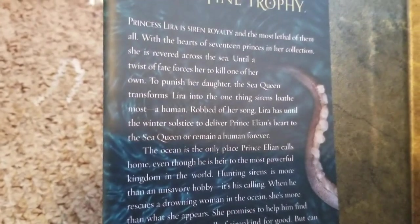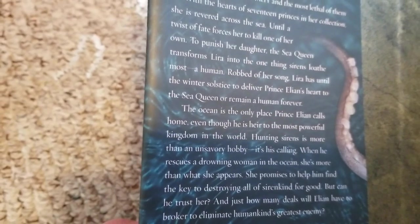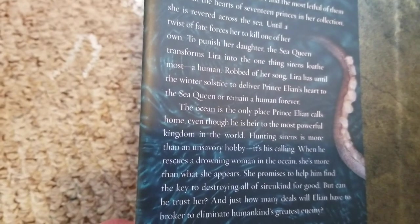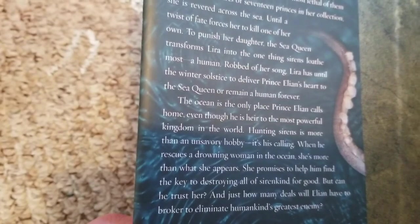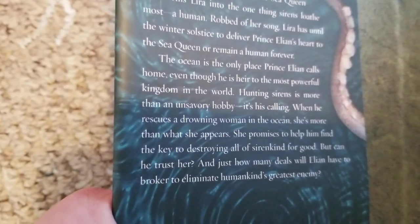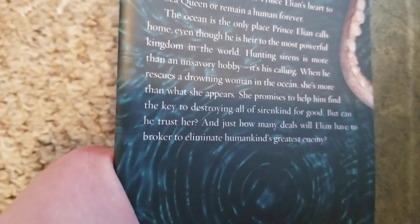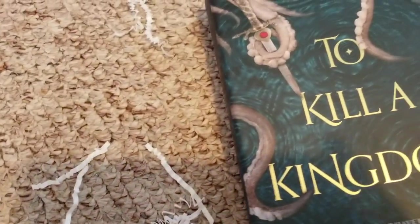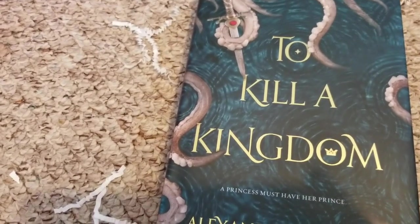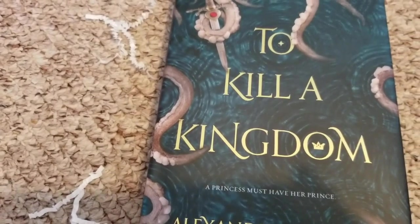When you turn to page one, just that opening hook says: 'I have a heart for every year I've been alive. There are 17 hidden in the sand of my bedroom.' It caught me from the very beginning. I love how the endpapers look like golden sand and treasure. The summary: Princess Lyra is siren royalty and the most lethal of them all. With the hearts of 17 princes in her collection, she is revered across the sea — until a twist of fate forces her to kill one of her own. To punish her daughter, the Sea Queen transforms Lyra into the one thing sirens loathe most: a human. Robbed of her song, Lyra has until the winter solstice to deliver Prince Elian's heart to the Sea Queen, or remain human forever. The ocean is the only place Prince Elian calls home, even though he is heir to the most powerful kingdom in the world. Hunting sirens is more than an unsavory hobby — it's his calling. When he rescues a drowning woman in the ocean, she's more than what she appears. She promises to help him find the key to destroying all of siren kind for good. But can he trust her? The summary just doesn't give you enough about how much I love the book — I will post a review link below, and I loved it so much I bought two book boxes based on it because I wanted all the merch.